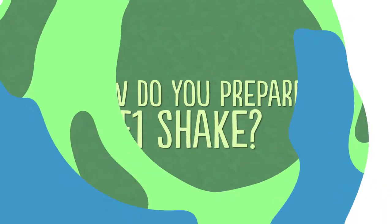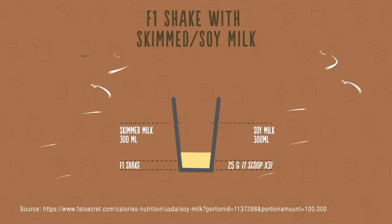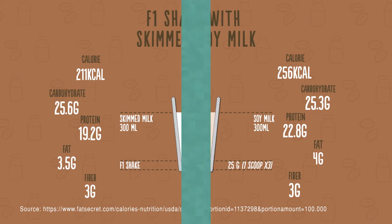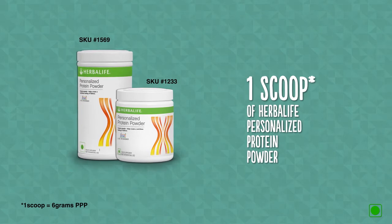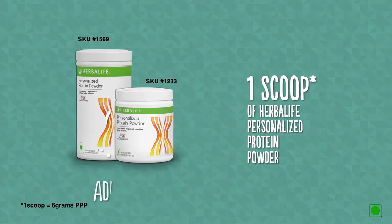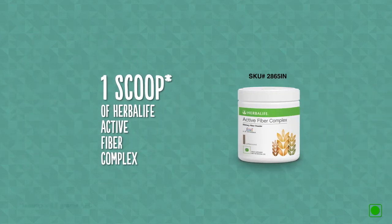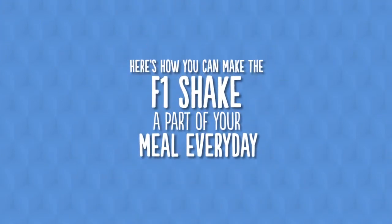To prepare an F1 shake, mix 25 grams of F1 Shake Mix with 300 ml of skimmed milk or soy milk and blend. You can also add one scoop of Herbalife Personalized Protein Powder for an additional five grams of protein, or one scoop of Herbalife Active Fiber Complex for an additional five grams of fiber.